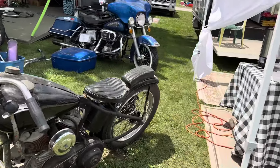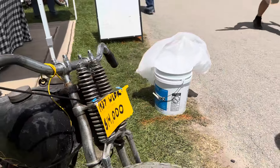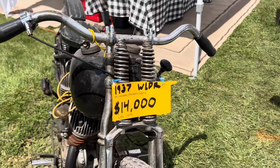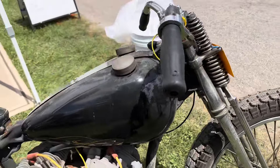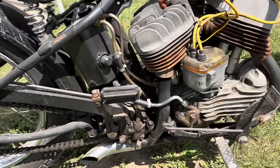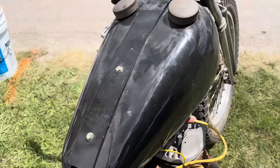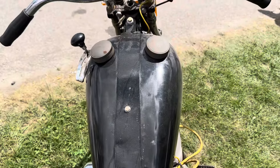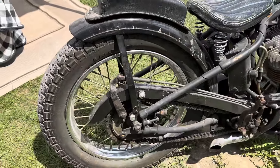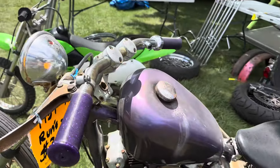We've got another flathead here. 37 WLDR, folks. A WLDR. Look at the price on that - $14k. I've looked at this one a few times. It's awesome. We've got the tanks that have been narrowed, the narrow tanks on it.